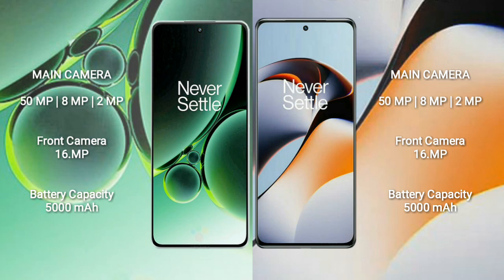OnePlus Nord 3 has a 5000mAh battery with 80W fast charging support. OnePlus 11R has a 5000mAh battery with 100W fast charging support.